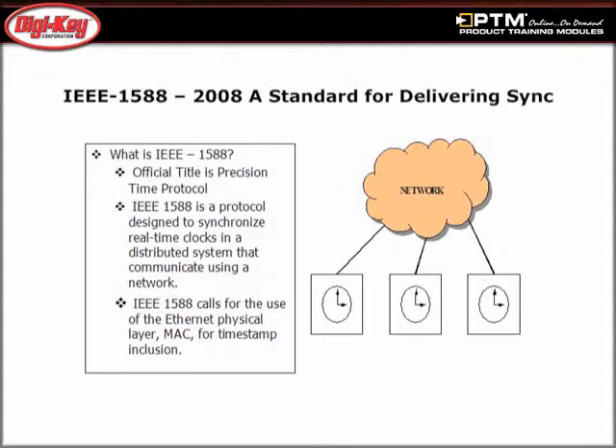The IEEE 1588-2008 solution communicates via IP UDP messages and provides precise frequency, time, and phase alignment to address this problem.